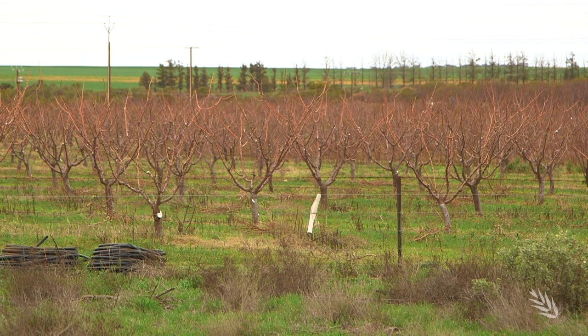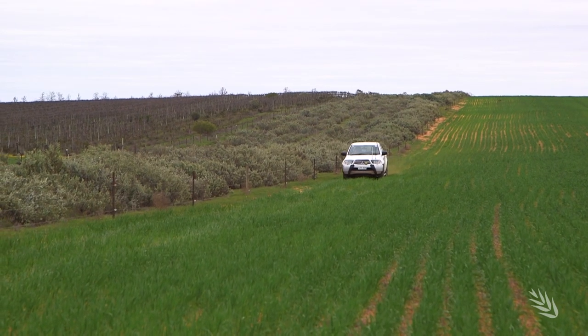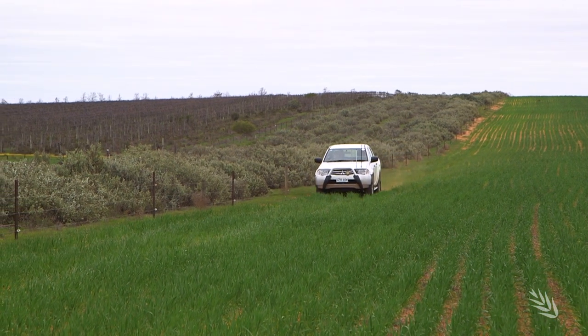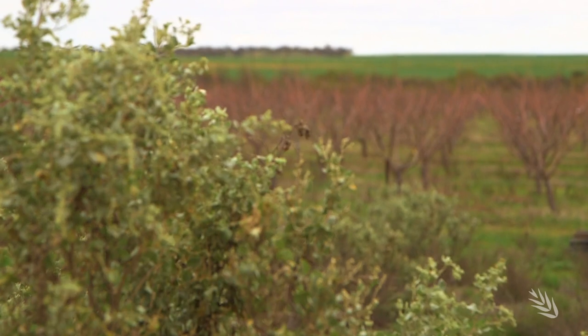So we're coming up to one of our paddocks, close proximity to apricot plantings on our right hand side. One of our tactics to assist with spray drift management is we've planted saltbush buffer zones between the apricot plantings and our wheat plantings.